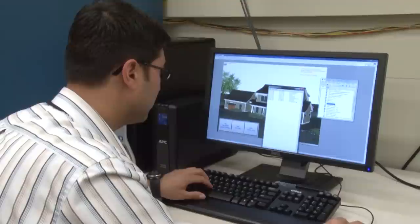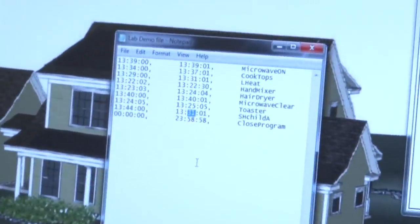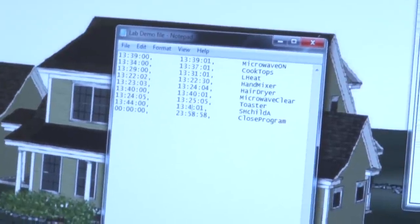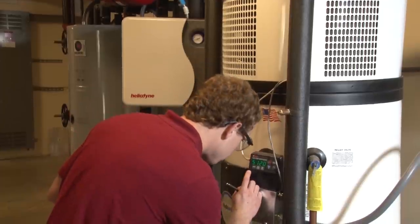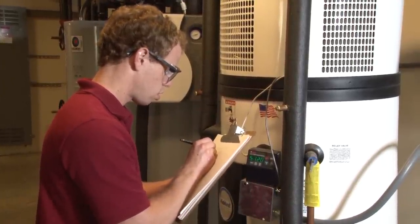But what NIST is really putting to the test at the Net Zero Energy Facility is something more than just individual components. Traditionally, the way that the performance of heating and cooling equipment and appliances is measured is in pristine laboratory conditions. This facility, being a true house, gives us the ability to measure and develop the metrics to measure the performance of heating and cooling and appliances in a real-world environment.